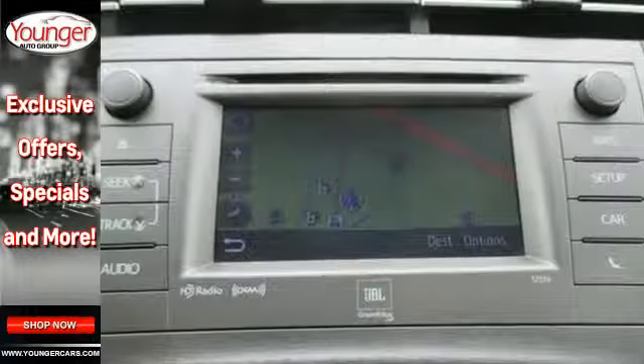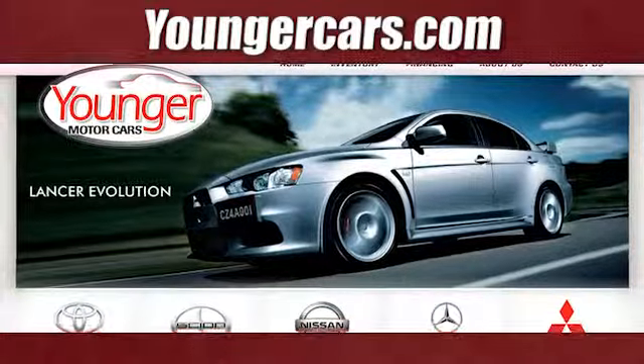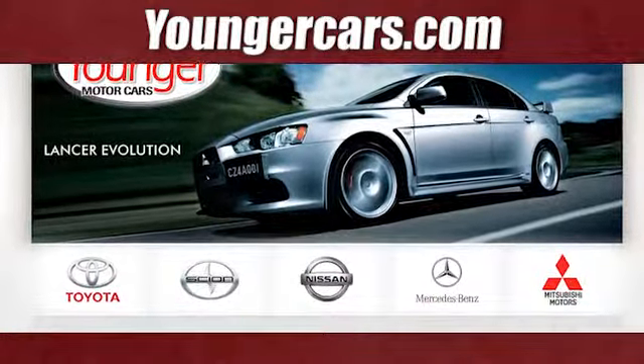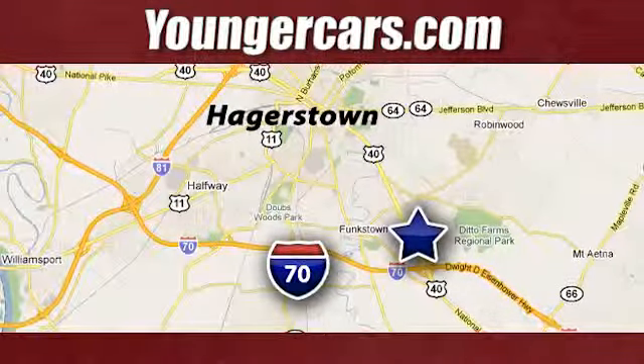Test drive this Prius and start saving money today. Visit our website at YoungerCars.com. We're conveniently located at 1945 Dual Highway in Hagerstown, Maryland.